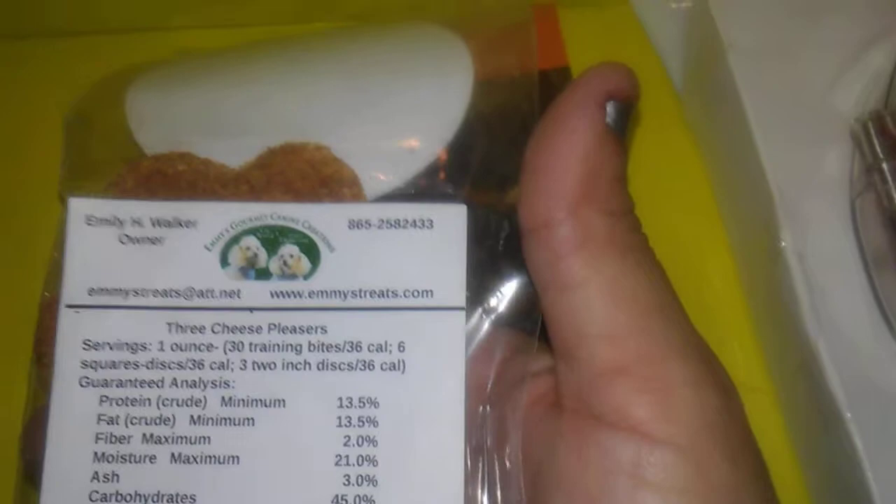I really wish they put the recipe in there, but they did put the ingredients list, which is great — so you can check if your dog has any allergies. That's cool.